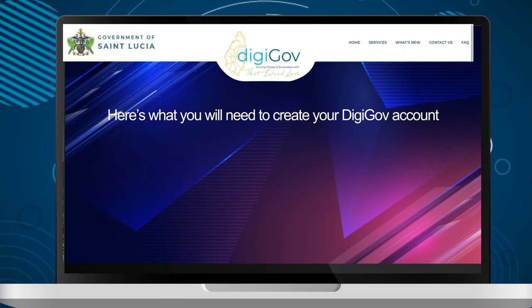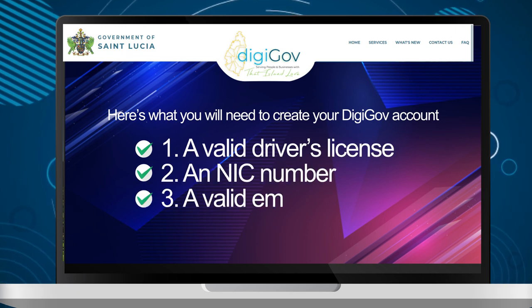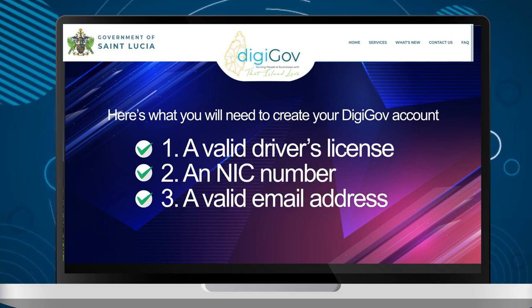Here's what you will need to create your DigiGov account: a valid driver's license, an NIC number, and a valid email address.